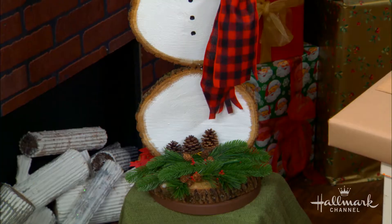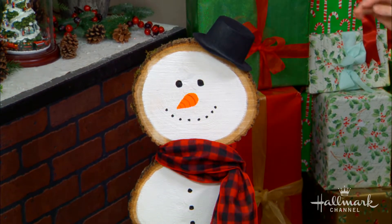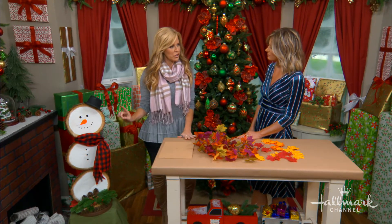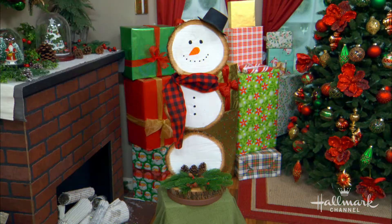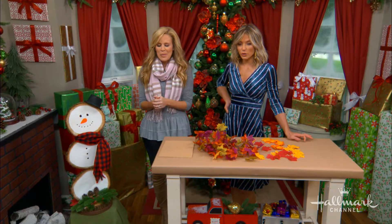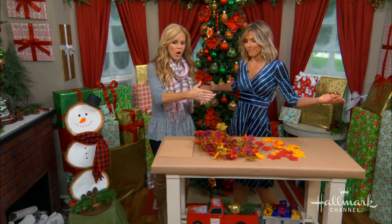Now, everybody is winning right now because Paige has the cutest DIY that is going to take us from the fall and Halloween straight through Christmas and beyond. So we're starting with a little snowman here, but what you don't know is that he actually turns into pumpkins — let me show you. I love it when you do a two-for-one DIY. It's so fun because you can start it now and it can go all the way through Christmas and even further.